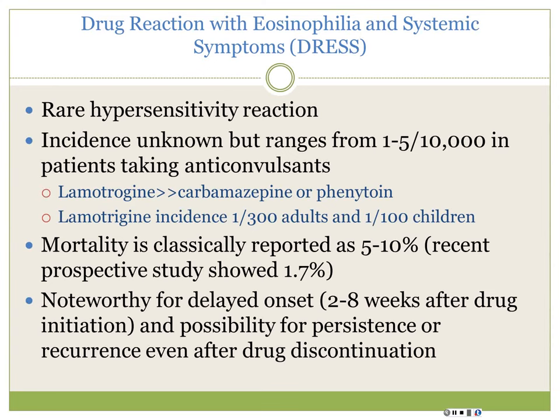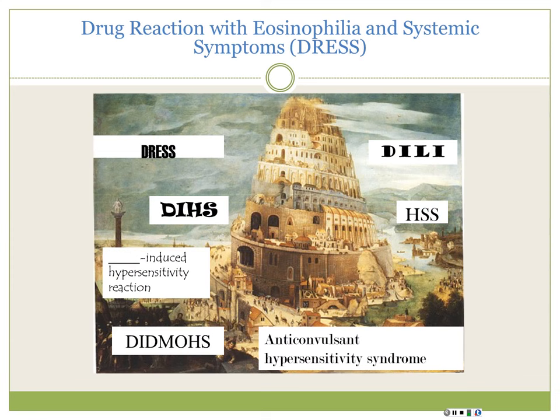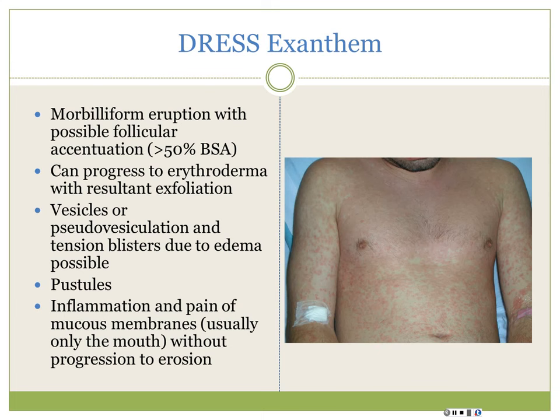DRESS can become very chronic and difficult. Different specialties call it different names: GI may call it drug-induced liver injury (the most commonly affected organ), others use drug-induced hypersensitivity syndrome or DIDMOS (drug-induced delayed multi-organ hypersensitivity syndrome). In dermatology we prefer DRESS. The rash is a morbilliform eruption covering more than 50% of the body surface area; it can progress to total erythroderma. They can have vesicles or blisters, and mild mucous membrane involvement - but not the severe erosions of SJS/TEN.